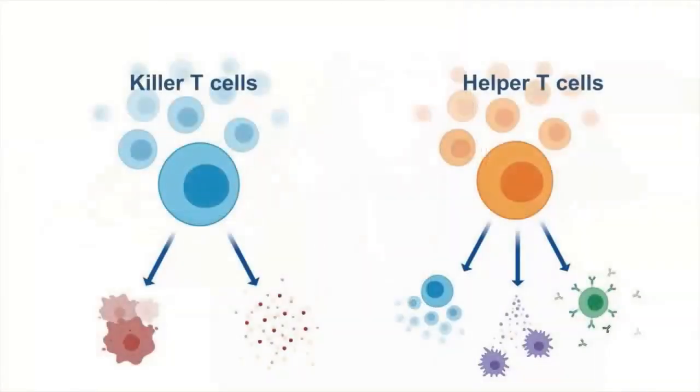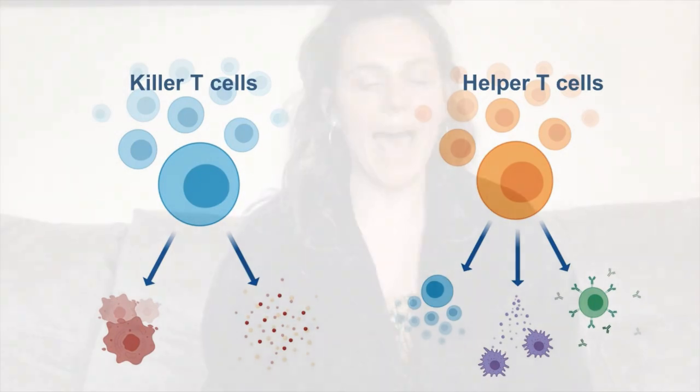There are two types of T cells: killer T cells and helper T cells. Killer T cells are important because they're able to get rid of cells that are already sick and have been infected by viruses or bacteria. They're also important because they're able to destroy the bacteria and viruses themselves that are just going around our body. But these killer T cells need help from our helper T cells. Our helper T cells are super important because they help our killer T cells do a better job, but they also turn on and activate other different types of cells that are able to gobble up and get rid of the bacteria or viruses that are making our cells feel sick.